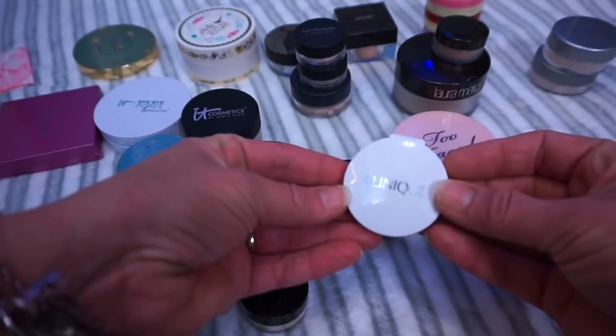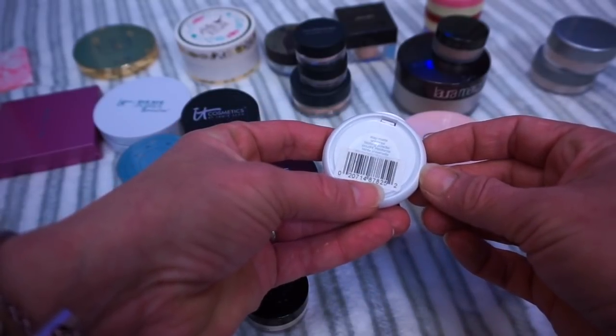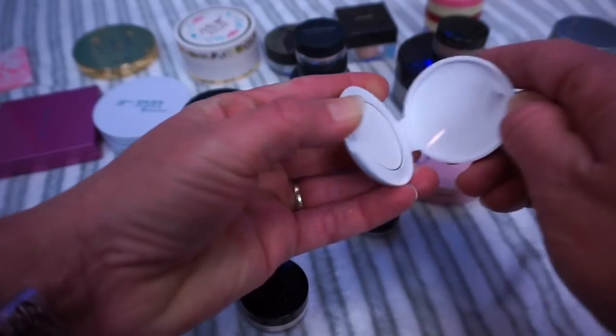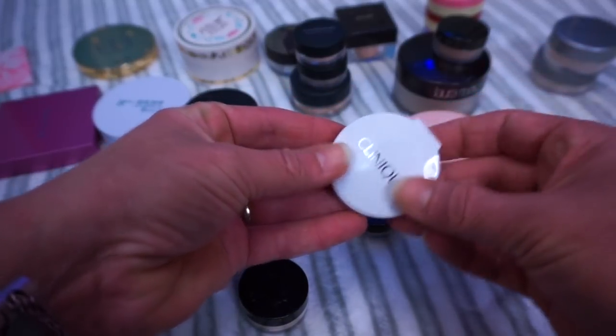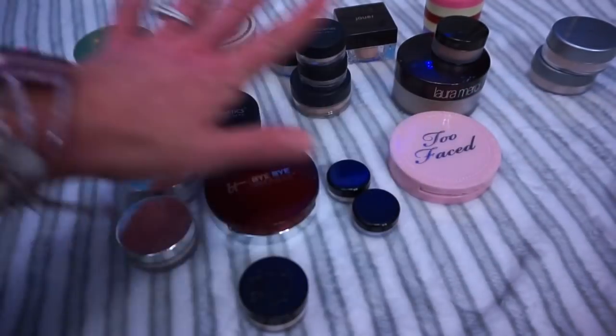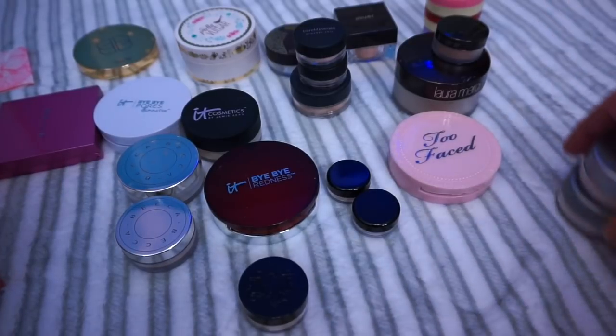The next one is this right here — this is Clinique. It's called the Stay Matte Universal Blotting Powder. First of all, I don't need to stay matte — I just need a setting powder. I don't need anything to keep me matte. So this one is going to be leaving my collection. It's just a small little size, which is fine. I have a lot of small sizes here, because I think it's easier and better to have small sizes sometimes.